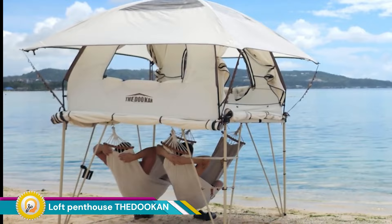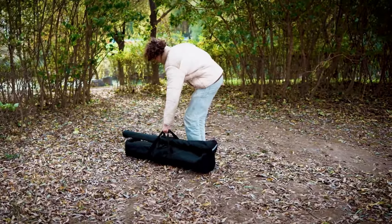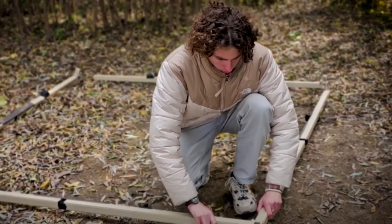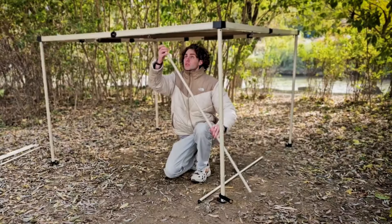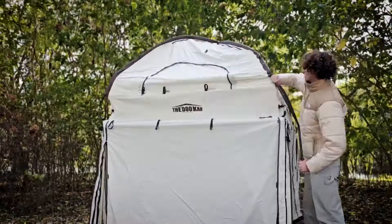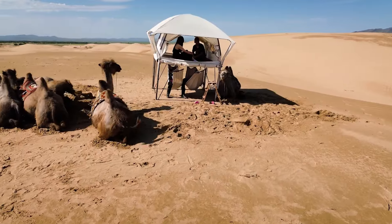The Thadouken Loft Penthouse is a two-story modular tent crafted by Handibro to offer a unique outdoor experience, blending comfort, resilience, and quick setup. Built with a reinforced frame that supports up to 660 pounds, it provides security on rugged terrains, accommodating campers who enjoy elevated experiences.